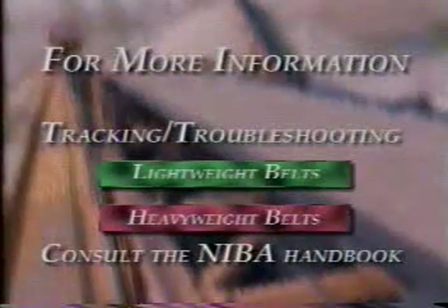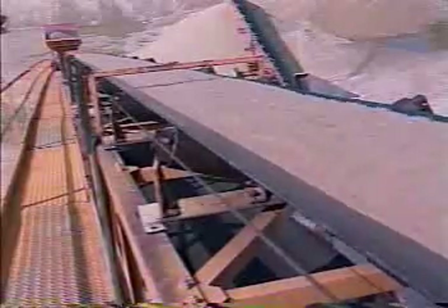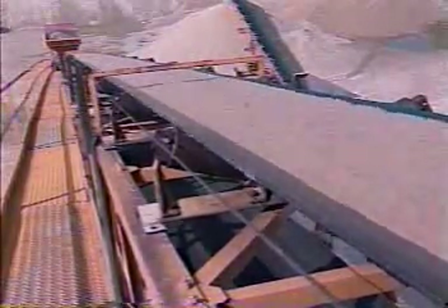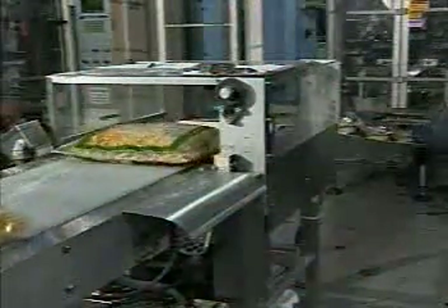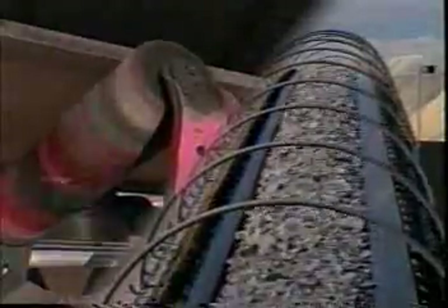For more information on tracking issues specific to both lightweight and heavyweight belts and troubleshooting issues, consult the NIBA handbook. As the cost of conveyor belts increases, the need for proper belt tracking becomes crucial. A belt that is properly installed and centered will deliver high performance and a long life to any application. Belt tracking — a key to productivity, a key to keeping your belt in motion.